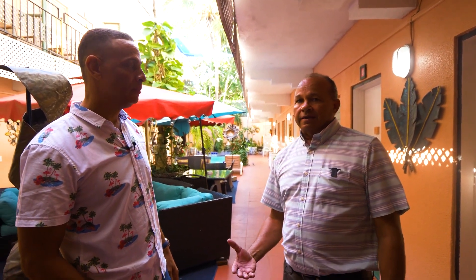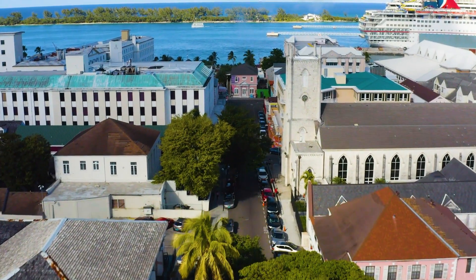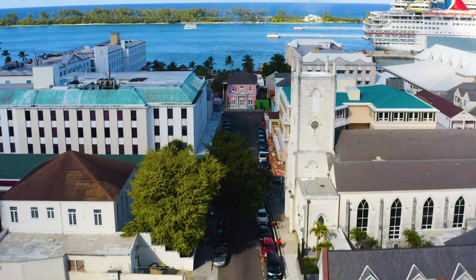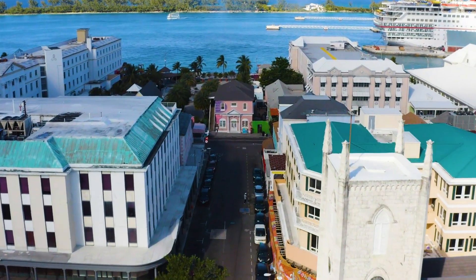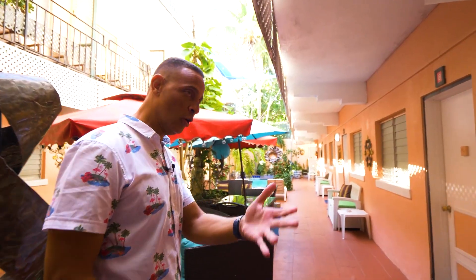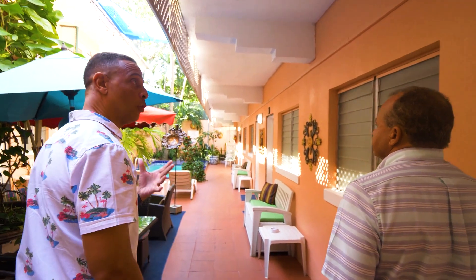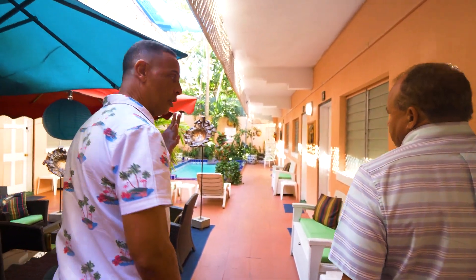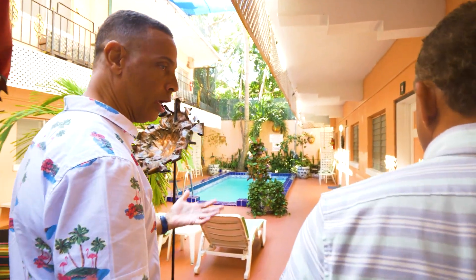Last time I was here, I got to speak with two ladies from Japan who had just arrived and were staying here. They were saying how much they love it, how convenient it is, how affordable. They can walk to almost anything they need. Location, location, location — and this is it. Nassau is changing, and downtown Nassau is actually coming into its own now.